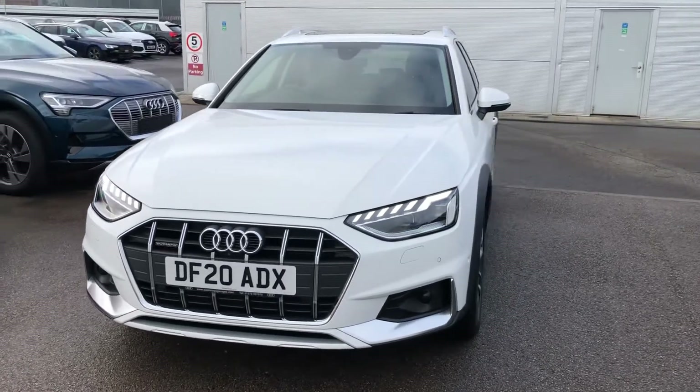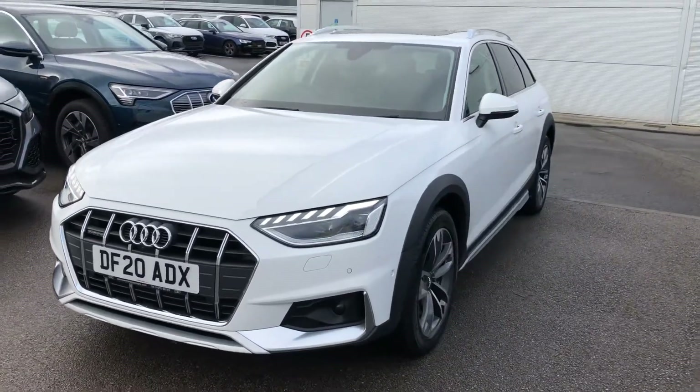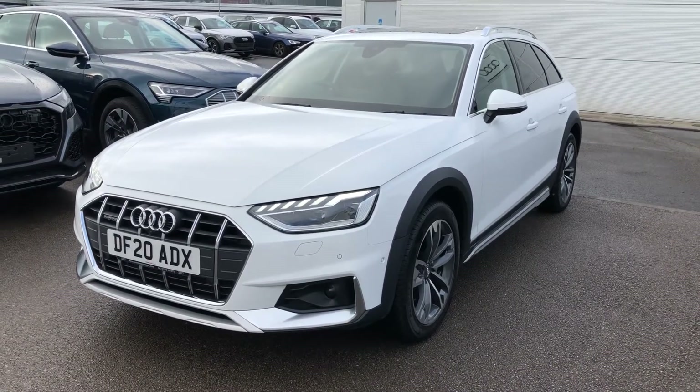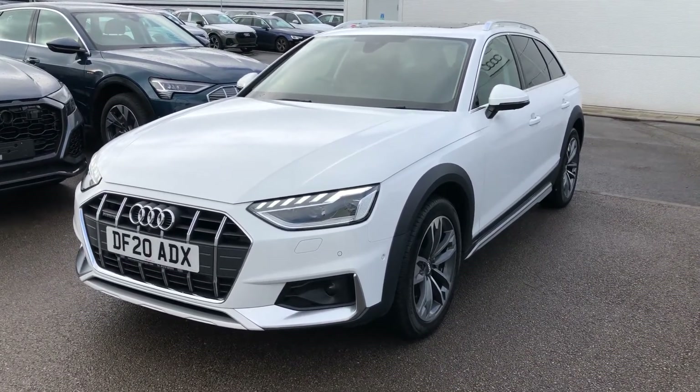Hi there and welcome to Crew Audi. Today I'm going to take you on a short tour of this incredible Audi A4 All Road Quattro Sport that we've just had arrive on site.